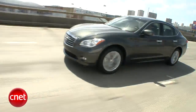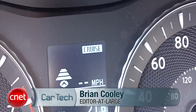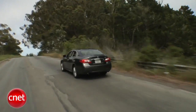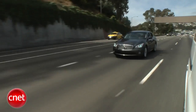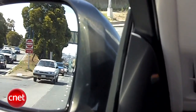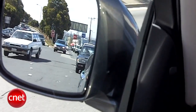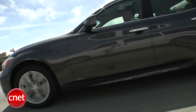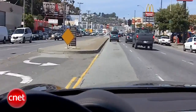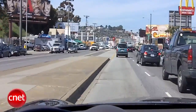Before we even get to cabin tech, we have to run down the driver assistance tech. There's adaptive cruise control to maintain a set distance, not just a set speed. Lane departure warning tells you when you're drifting out of your lane, and lane departure prevention will vector brake the car back into the lane. Blind spot warning is fairly common in higher-end cars these days, but this car's blind spot intervention is a first, nudging you away from the car you're about to clip in your blind spot. Distance control assist makes sure you'll almost never rear-end someone in everyday traffic.